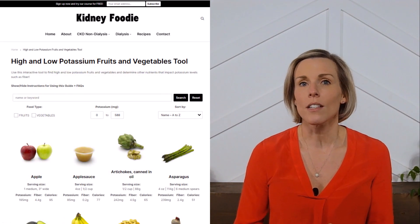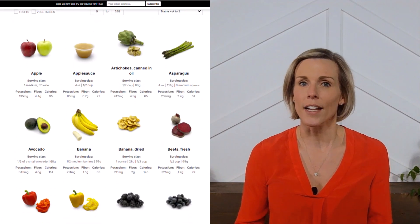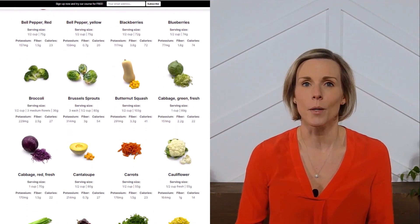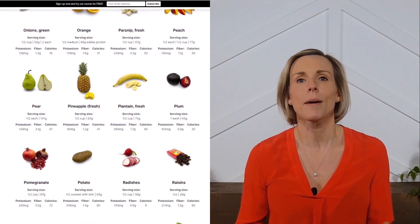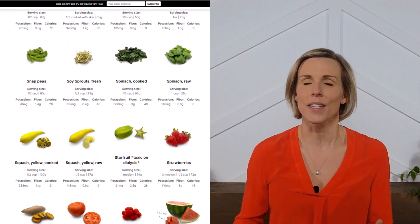For more information on kidney-friendly fruits and vegetables, check out our fruit and vegetable potassium tool on our website. And if you like videos like this and you want me to keep making them, please let me know by subscribing to our channel and liking this video.